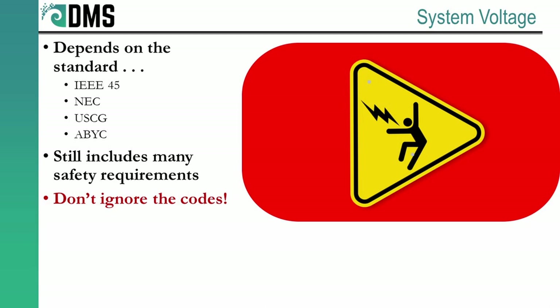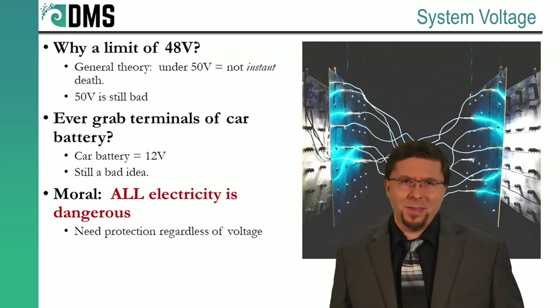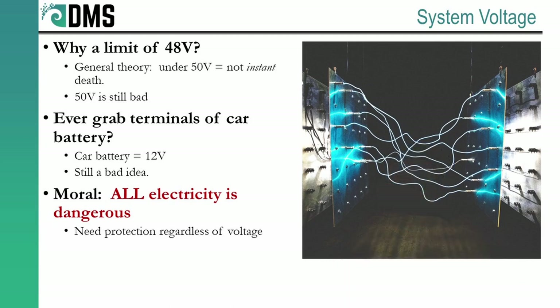But low voltage does not mean low risk. Even if you avoid instant death, low voltage still offers plenty of injury — especially in the wet conditions of a ship where electric resistance can change depending on your contact surface. That guarantee against instant death is not so much of a guarantee — more like guidelines. 50 volts can still do a lot of damage.